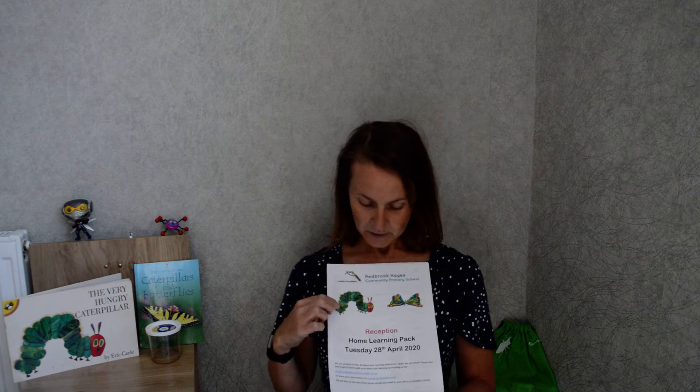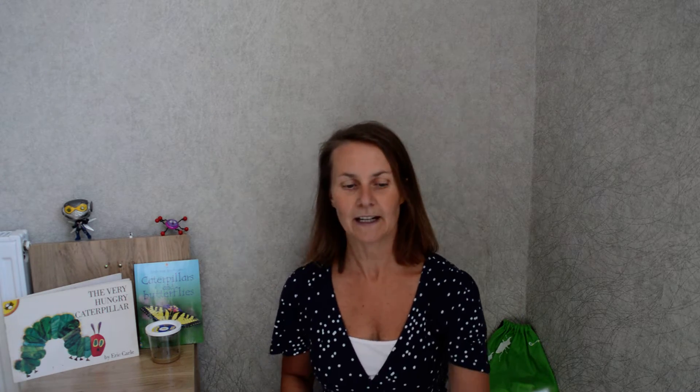So, today's learning — Tuesday 28th April. We are going to be doing our sounds again for phonics. Can you remember what sound this makes in some words? Zzz! Well done guys! Geraldine Giraffe is going to be teaching you today how she's been learning hers.